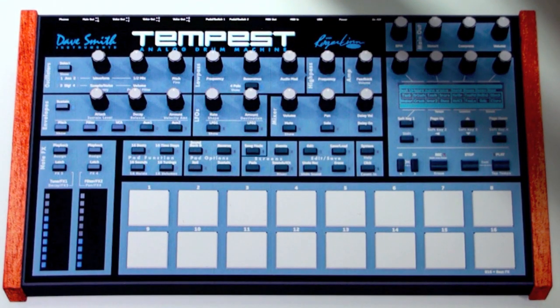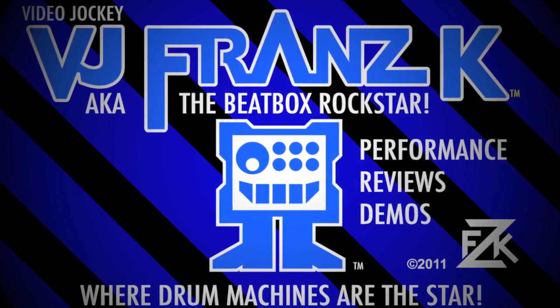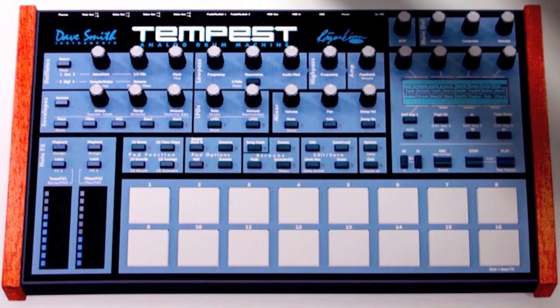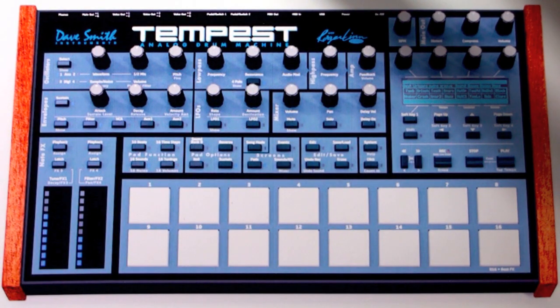The weather report says a tempest is fast approaching. Good evening my friends, this is BJ Franz K, and we are here to talk about the amazing Tempest, which I think has the potential to become the greatest drum machine of all time. It is designed by Dave Smith and Roger Lynn, two of the most amazing people in the history of synthesized sound and drum machines.